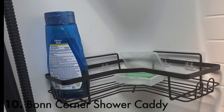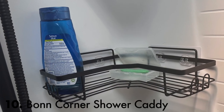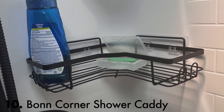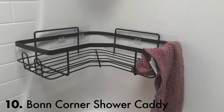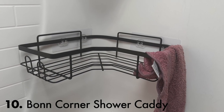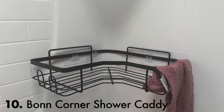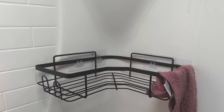My RV didn't come with shower shelves. These Bond shower caddies came with clear, super-strong adhesive strips with acrylic hooks for the wire shelves. The curve of the shelves are not a perfect match for the curve of the shower corner, but as long as you don't hit them with your elbows, they'll stay on the walls indefinitely.